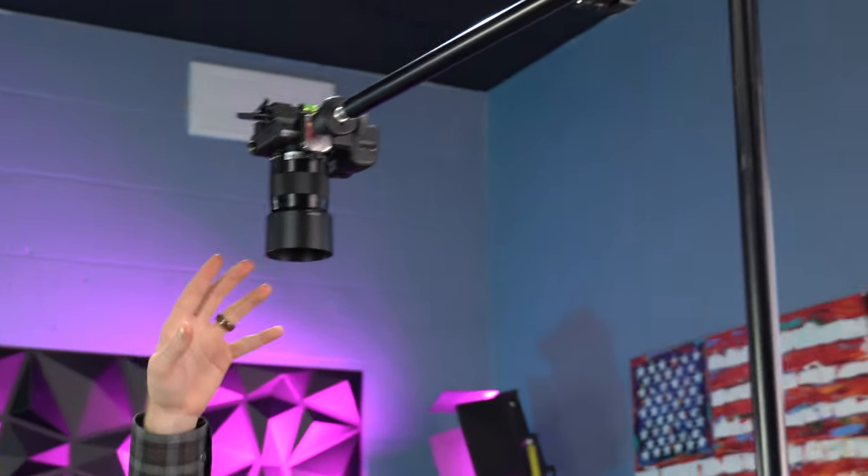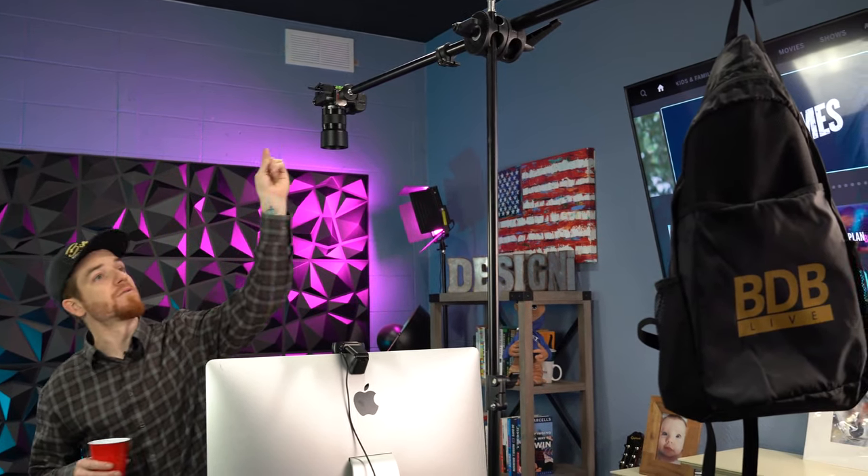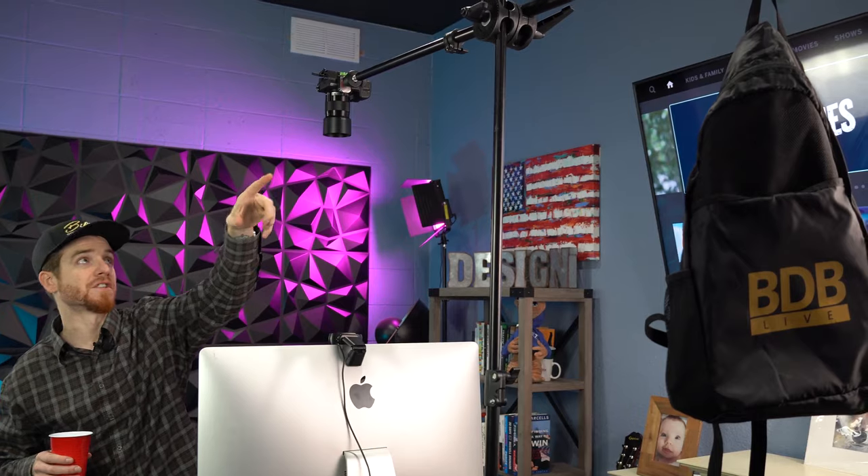We actually just set this up today — this is really cool. We mounted my A6400, which is one of our cameras, to this arm here — it was originally for a light but now we've got it set up for the overhead shot when I'm doing drawing and sketches and artwork.